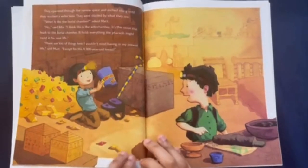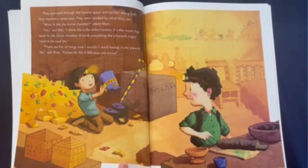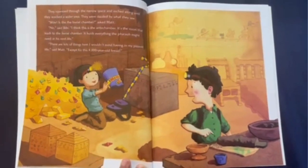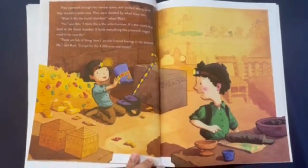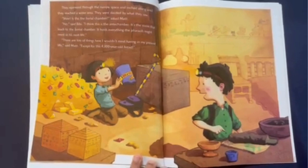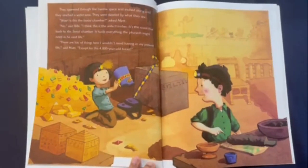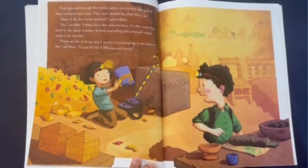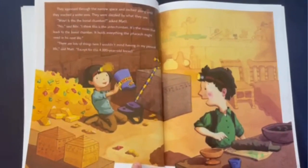On a ledge at the top sat a single round stone. "That looks like an Egyptian baseball," said Matt. "Workers use rocks like this to hammer out tunnels in the pyramids," said Bebe. "It's a sphere. But a sphere doesn't have any faces we can follow." Still, the only way to go was through a tunnel, said Matt, pointing to an opening in the rock. They squeezed through the narrow space and inched along until they reached a wider area. They were dazzled by what they saw. "Wow! Is this the burial chamber?" asked Matt. "No," said Bebe. "I think this is the antechamber. It holds everything the pharaoh might need in his next life." "There are lots of things here I wouldn't mind having in my present life," said Matt. "Except for this 4,000-year-old bread."